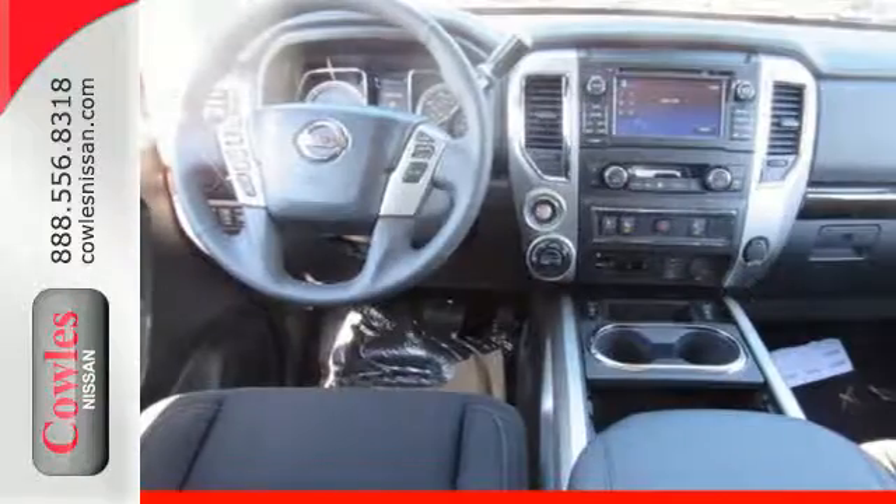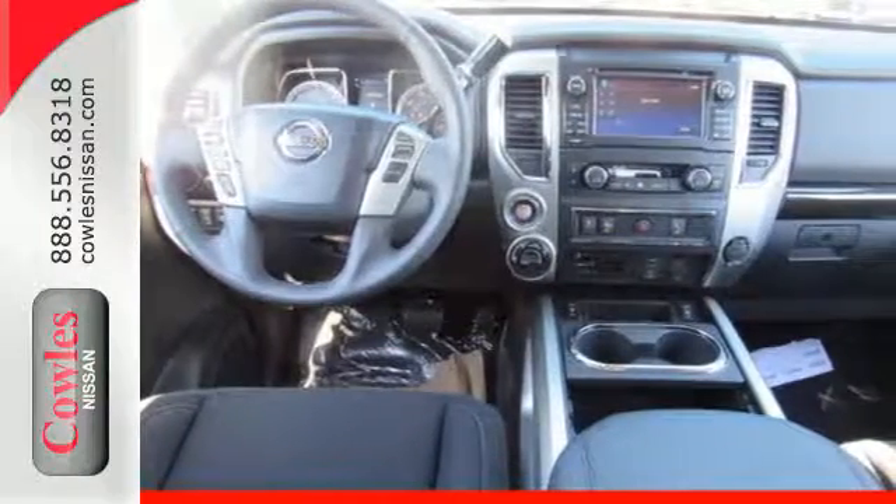Multiply your potential with this Titan XD. Come experience all it has to offer today.